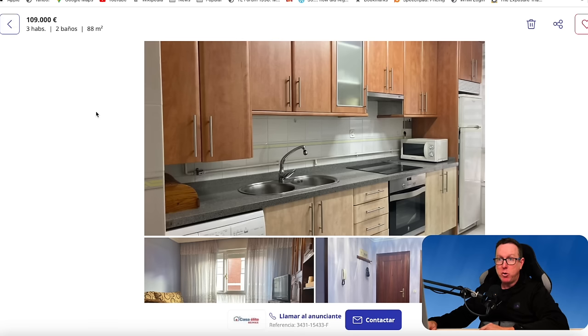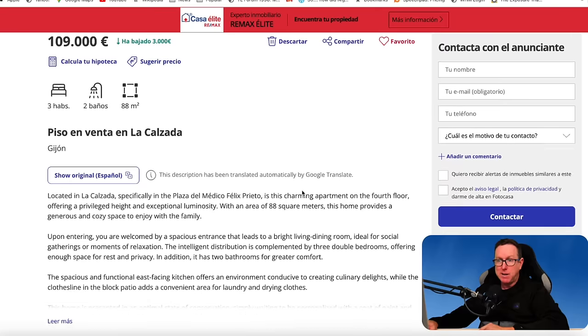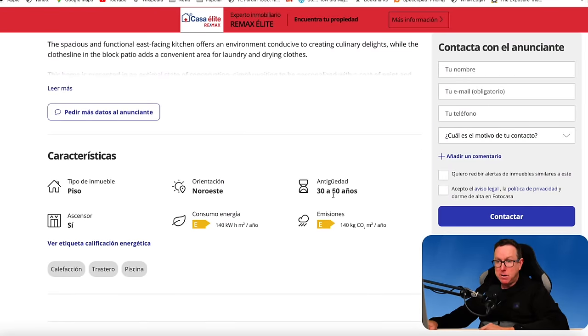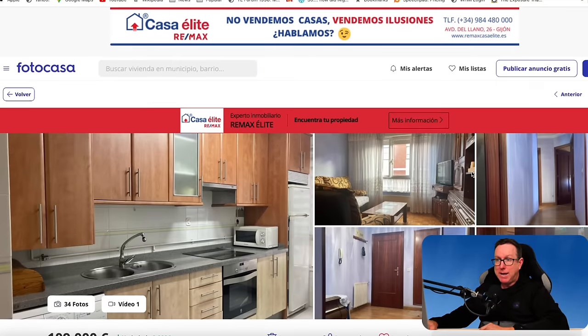Three bedrooms, two bathrooms, 88 square metres — price €109,000. Translating into English: it's in La Calzada in Gijón, specifically on Plaza del Médico Félix Prieto. A charming apartment on the fourth floor offering privileged height and exceptional luminosity with an area of 88 square metres. The building is around 30 to 50 years old and has a lift.